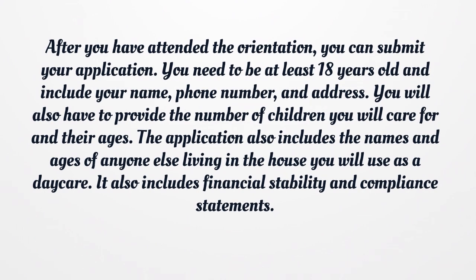After you have attended the orientation, you can submit your application. You need to be at least 18 years old and include your name, phone number, and address. You will also have to provide the number of children you will care for and their ages. The application also includes the names and ages of anyone else living in the house you will use as a daycare, as well as financial stability and compliance statements.